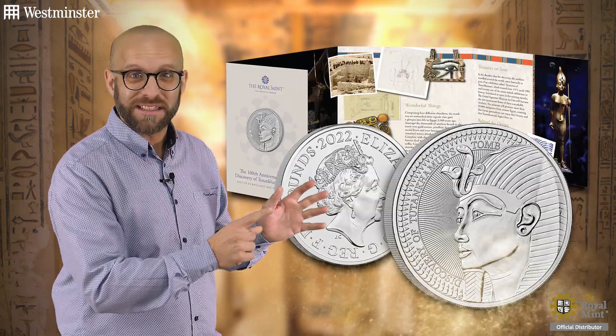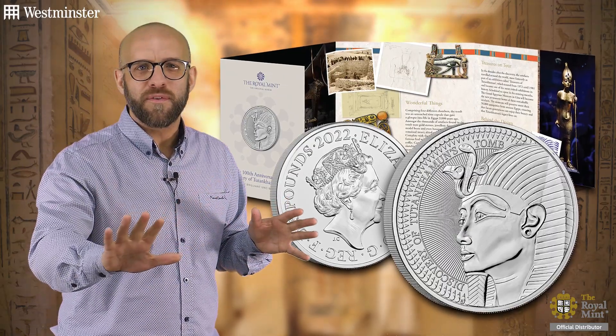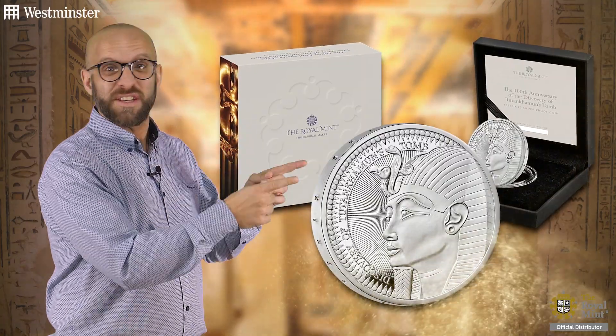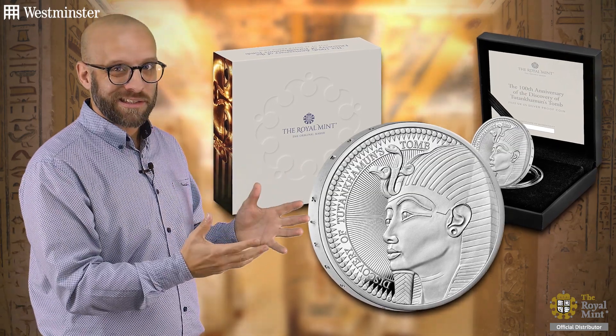Now you can own this coin in a few different ways — let me show you just a few of them. Here's the first one: this is the brilliant uncirculated version, free from any imperfection or scratches, highly collectible — maybe even more collectible, the silver proof version. If you want precious metal and lower edition limits, this is the one to go for.